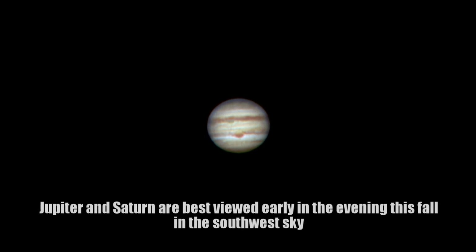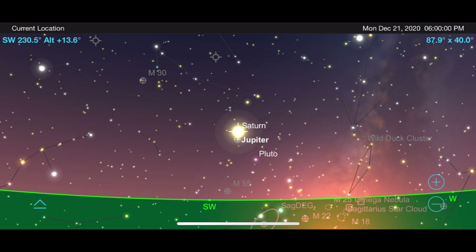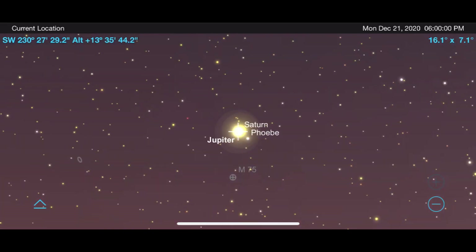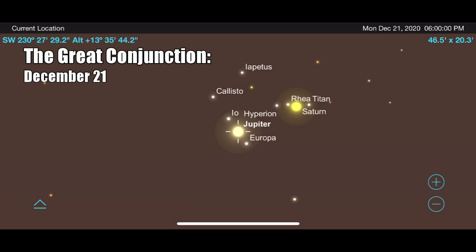Although Jupiter and Saturn will be setting earlier and earlier as we go through the fall, you can still get some great views of them, particularly early in the evening in October and November. Look out for a great conjunction of these two massive planets on December 21st, when they are just going to be 0.1 degrees away from each other in the nighttime sky. This conjunction will be low to the horizon for most of us, but will still be something that you want to try to catch right after sunset on the 21st using a pair of binoculars or a telescope.